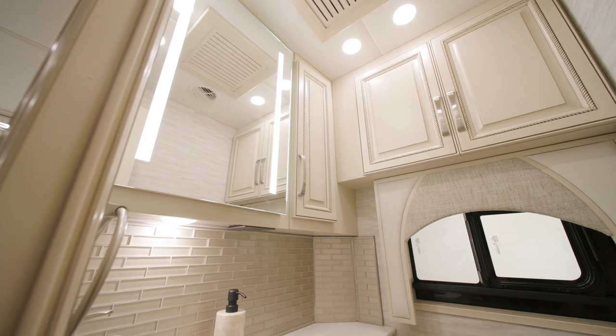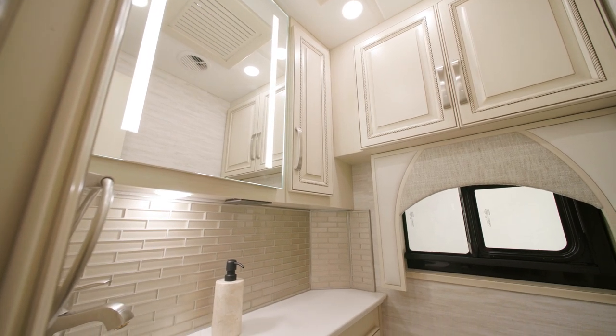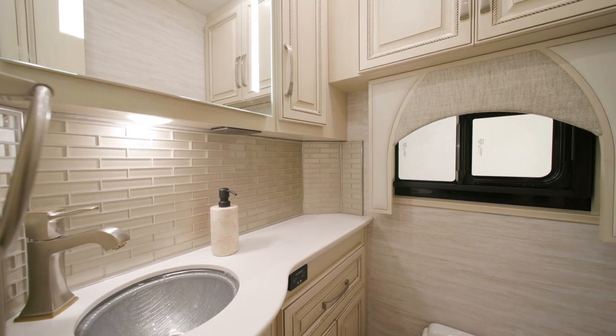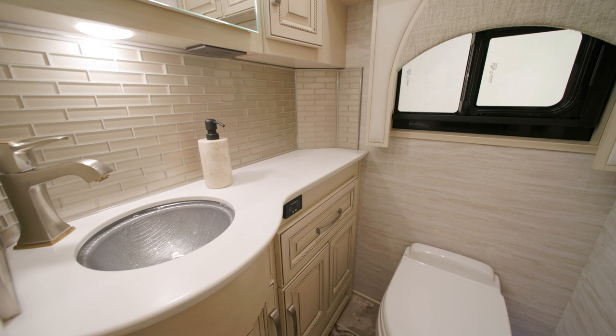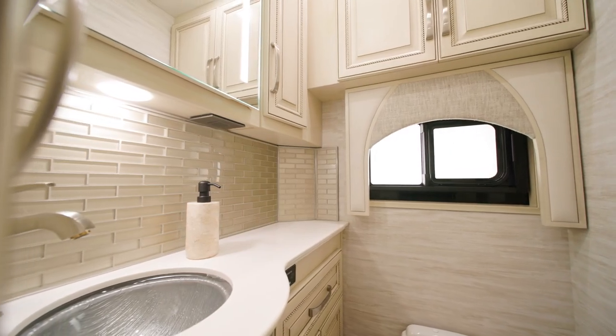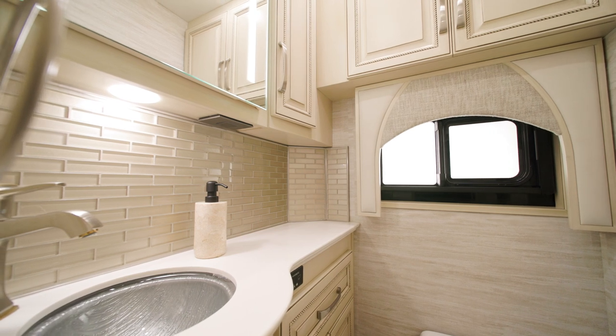The mid-coach bathroom includes linen and medicine cabinets, and another polished solid surface countertop highlighted by an eye-catching backsplash and sink. A new glass undermounted sink will be standard in all half-baths in the 2023 Essex.